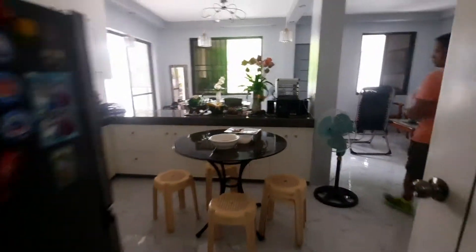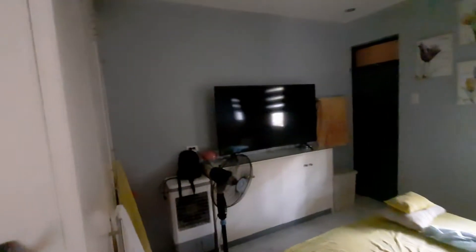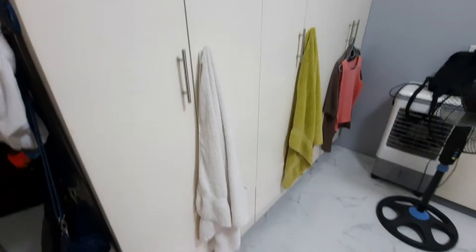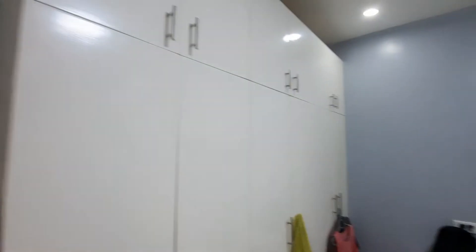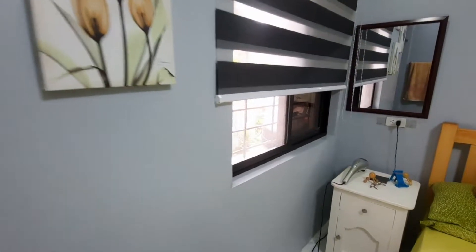Now let's go to room number one, which is my parents' bedroom and the master bedroom. It has built-in cabinets, spacious enough for your clothes. There is a window with a sliding glass and sliding screen. It is also well-lit and spacious, and it has a bathroom inside.